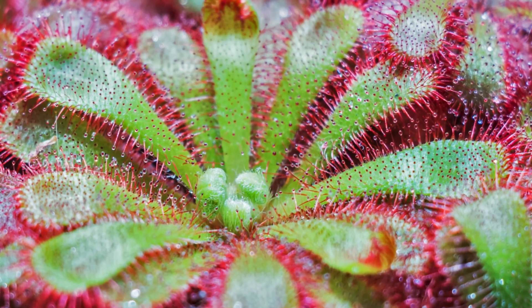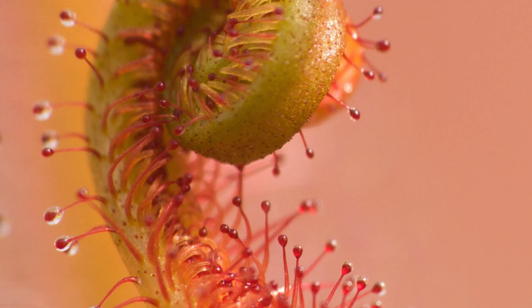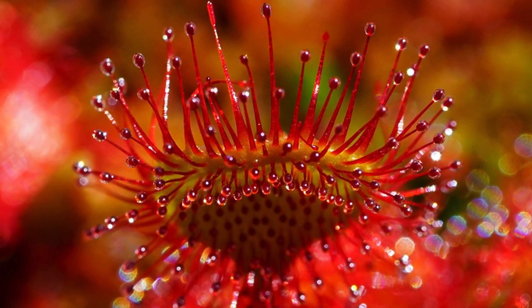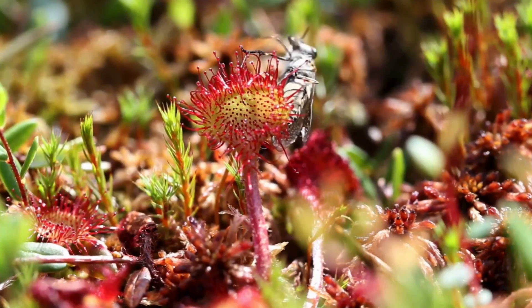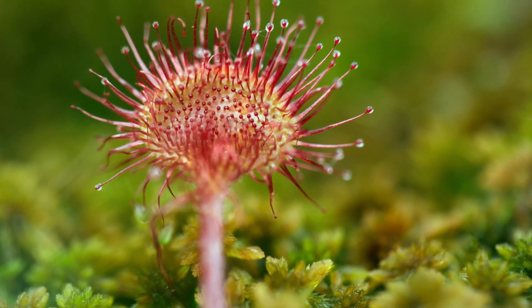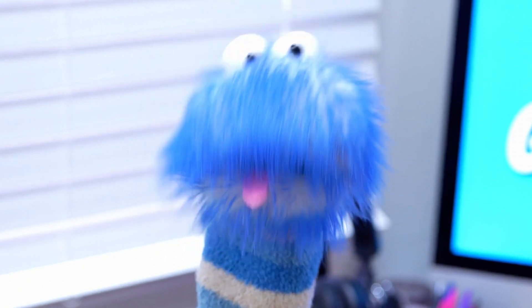And then there's the sundew. The sundew has sticky glistening droplets on its leaves that look like dew. These droplets are actually a sweet substance that attracts insects. When a bug lands on a sundew, it gets stuck. The plant then slowly wraps around the bug and secretes digestive enzymes to break it down. Secrete means to make something and let it out — just like when your body makes sweat to cool you down and lets the sweat out.